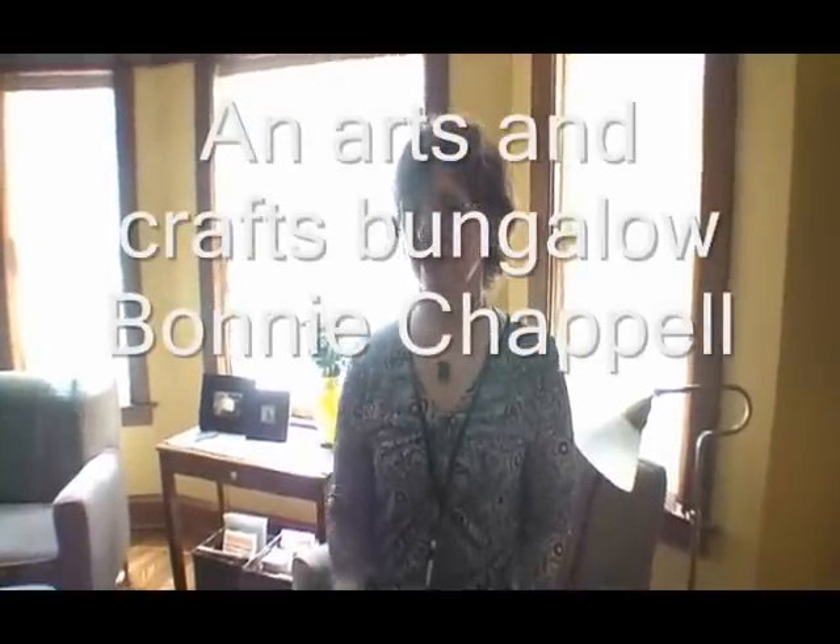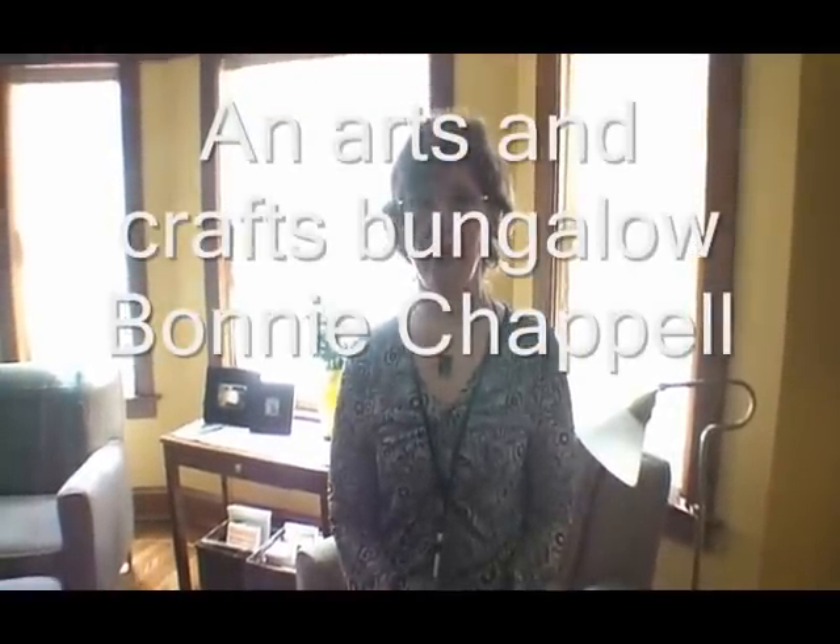Hi, I'm Bonnie Chappelle. I'm the listing agent for this property in Beverly. I'm with PRS and Associates. We're a local realtor right in the neighborhood.